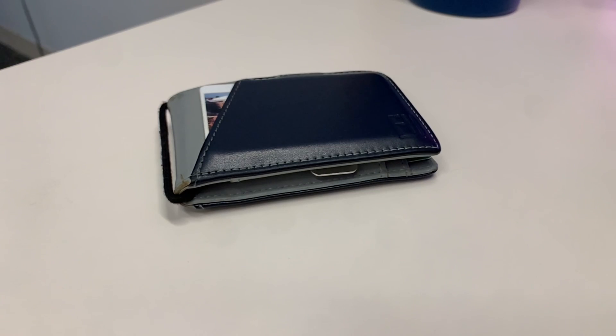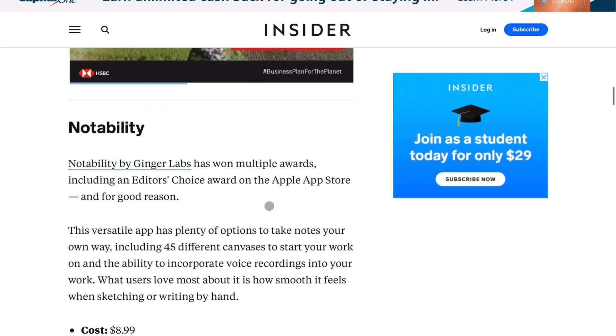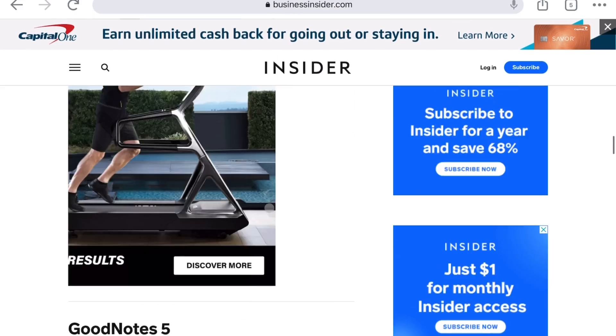I'm just a broke college student. I don't got money for both of them. There's got to be a clear-cut winner. Notability. GoodNotes. Notability. GoodNotes. I don't know which one. I'm going to get both. What's going on YouTube?